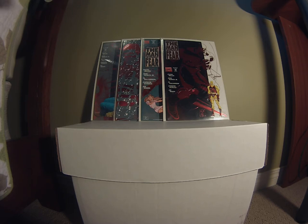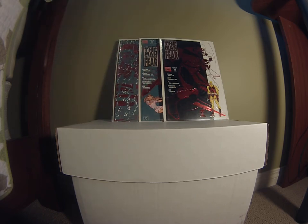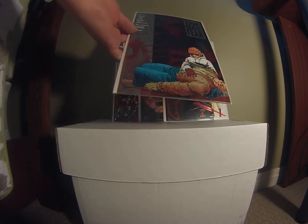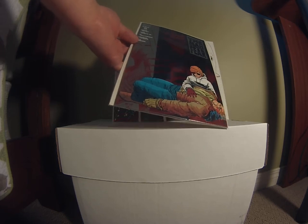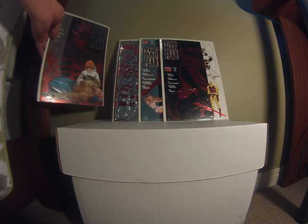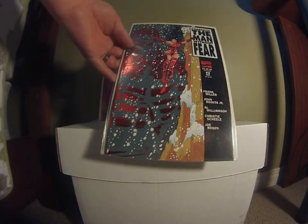I want to start off with Daredevil: The Man Without Fear, the Frank Miller and John Romita Jr. run. These are some really cool books — I got issues one, two, four, and five; they did not have three. Absolutely sharp corners, really nice covers. You can't really go wrong with Frank Miller and John Romita Jr.